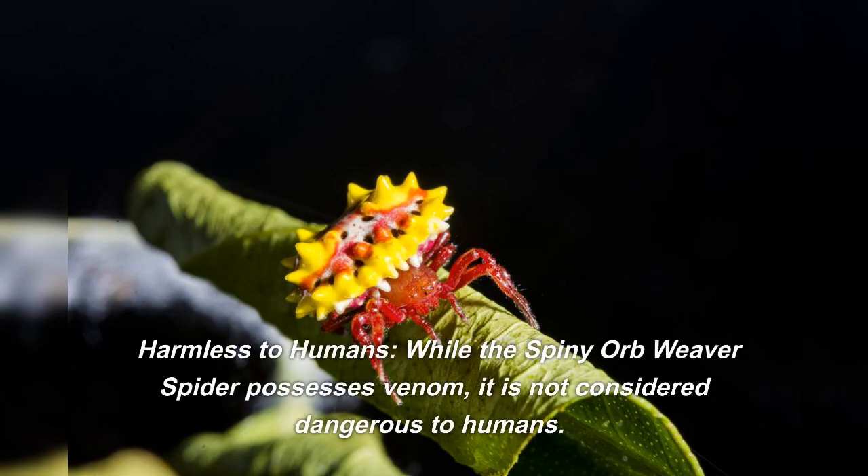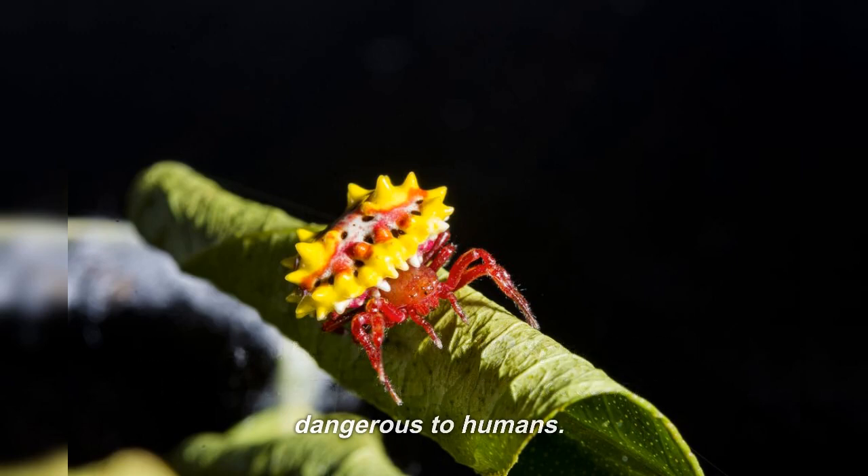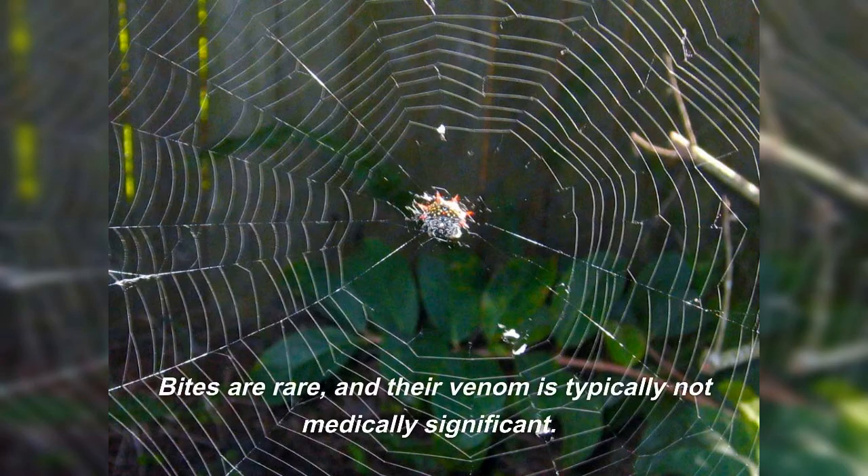Harmless to humans: while the spiny orb weaver spider possesses venom, it is not considered dangerous to humans. Bites are rare, and their venom is typically not medically significant.